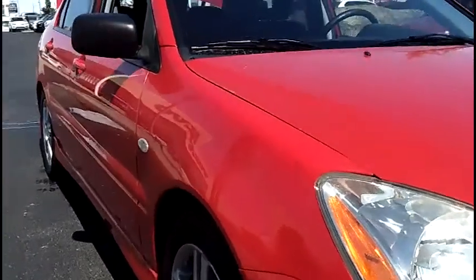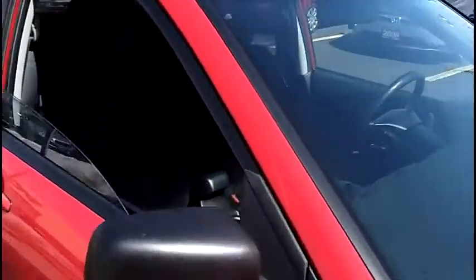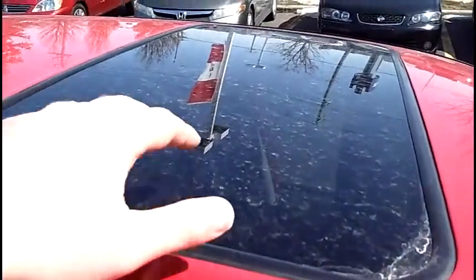Again down the belt line, you see no door dings, no marks — very clean. Nice set of alloy wheels. Up top, got a nice sunroof.